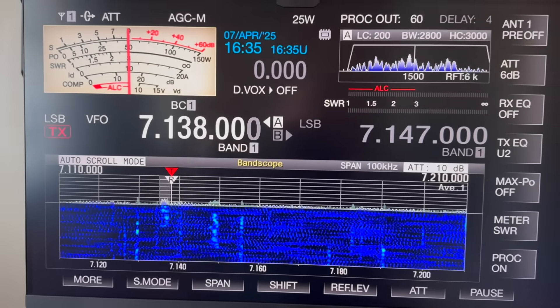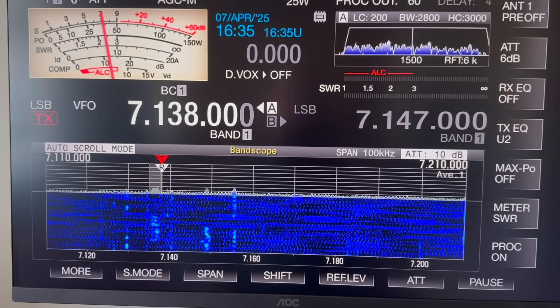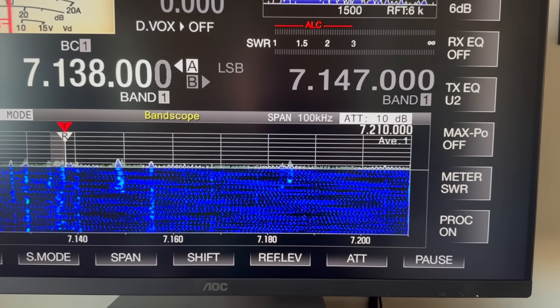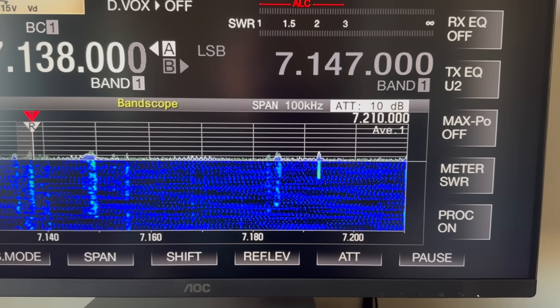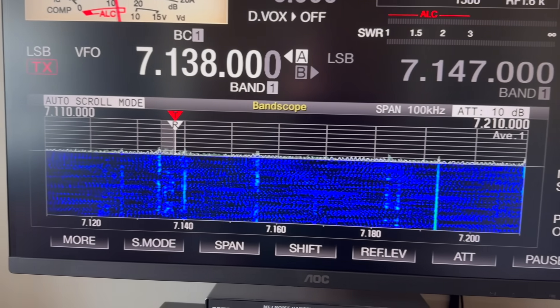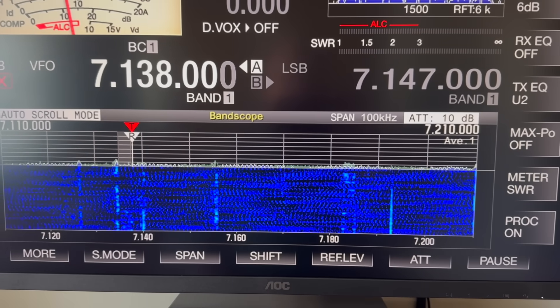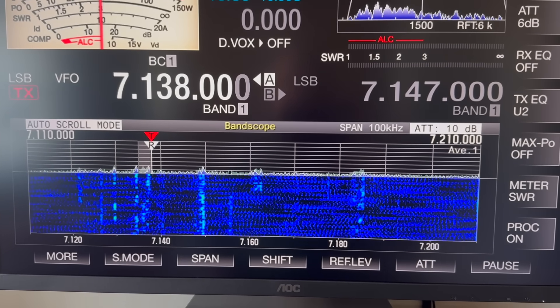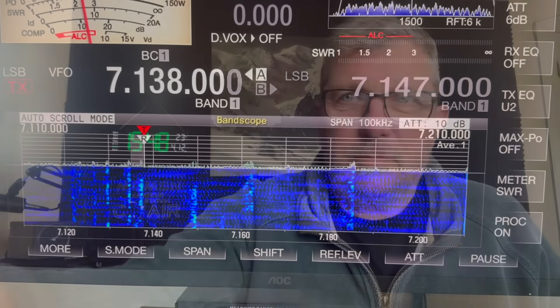I just want to quickly show you something. On the 40 meter and 80 meter bands, just recently I've had this really nasty QRM across the entire band - it's either a wall wart or something a neighbor has purchased. I've checked my own house with nothing plugged in and the mains switched off, running on batteries, and I still get the same results. If any of you know what that noise is, please leave it in the comments below.